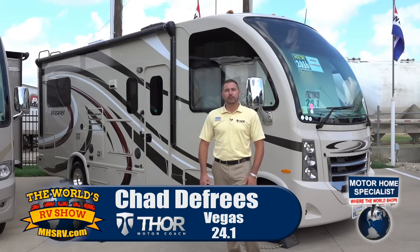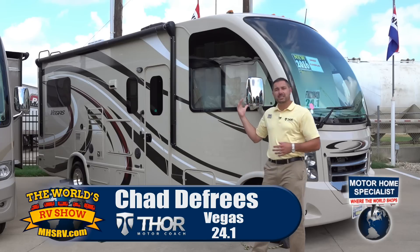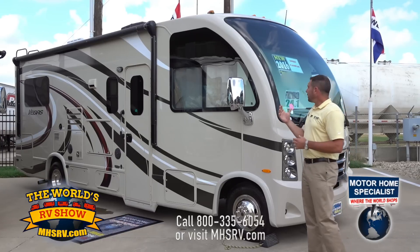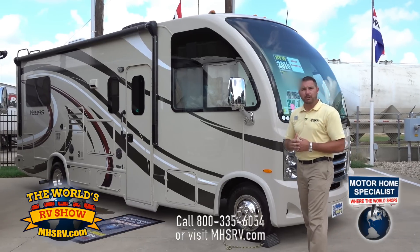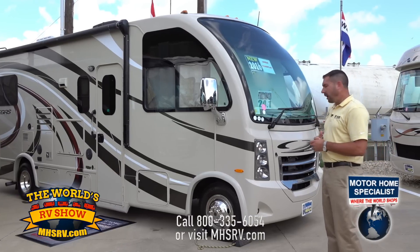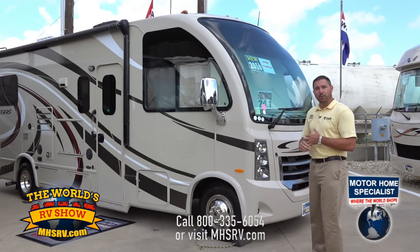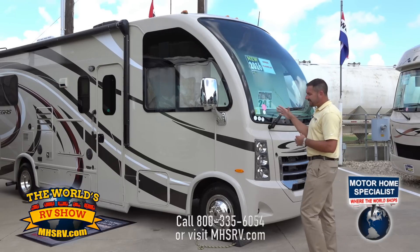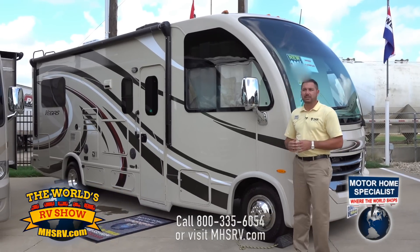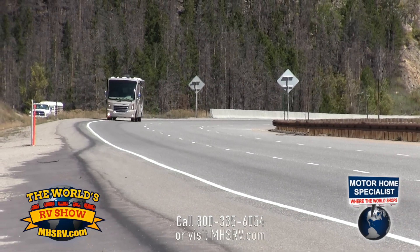Hi, my name is Chad DeFries with Thor Motor Coach and today we're here at Motorhome Specialist to discuss the all new 2016 Thor Vegas 24.1. A lot of people are attracted to the Vegas for a number of reasons. First of all, its unique styling. It's got the Ford V10 2-valve engine with 305 horsepower at 420 foot-pounds of torque. The really nice thing about this coach is it has independent front suspension. In a Class A market, this is the only gas coach to have independent front suspension.